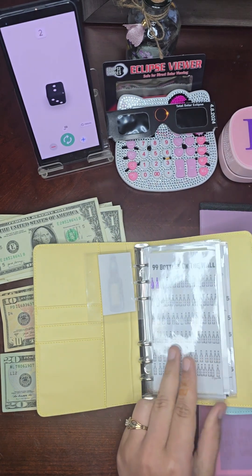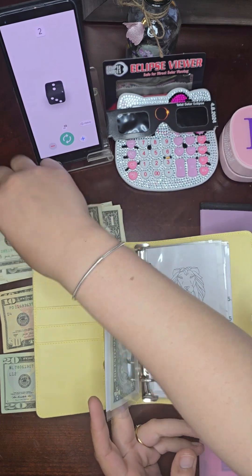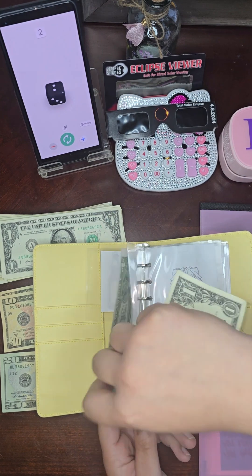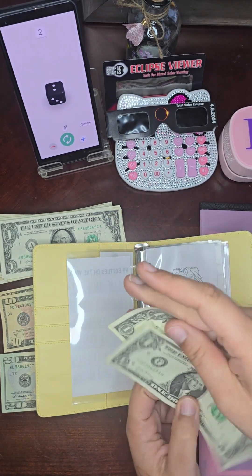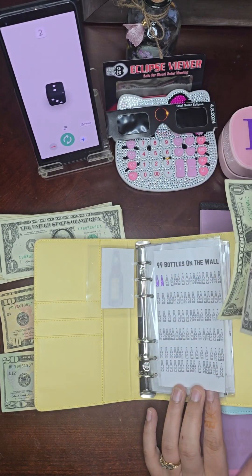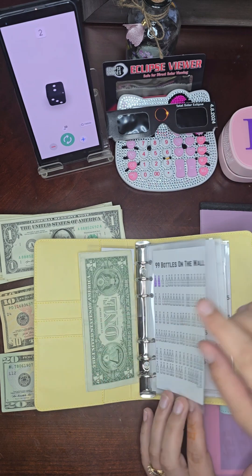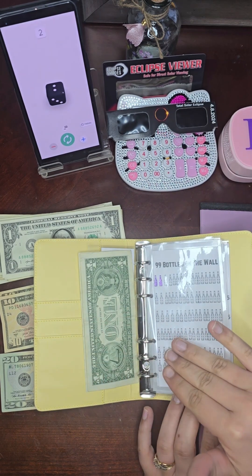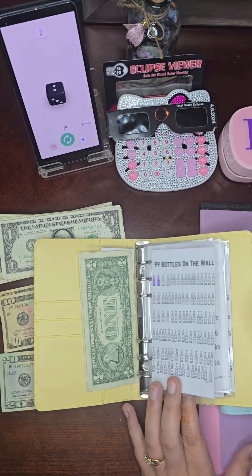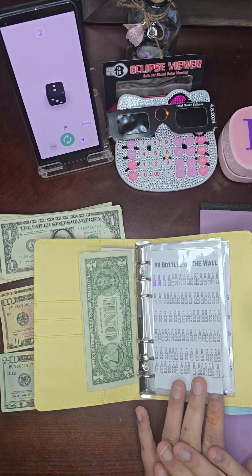I already have one dollar in here from our $85, so I'll add this to it as well. For the savings challenges, what I'm going to do is just place the money we save in front, and we will count up a total at the end. We'll also count what's already saved in our other binders, because we're adding some fun new ones today.